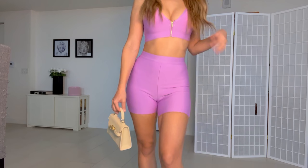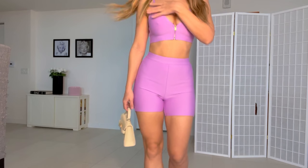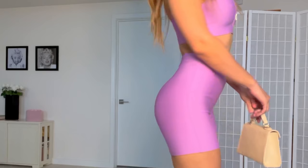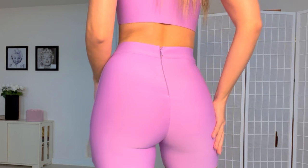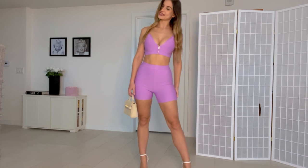The top has a zipper — as you can see, you can unzip it fully, so it's a working zipper. The bottoms also have a zipper in the back. This is a very comfortable outfit. I absolutely love the way it feels on me, I love the way it fits, and it's a great color too.